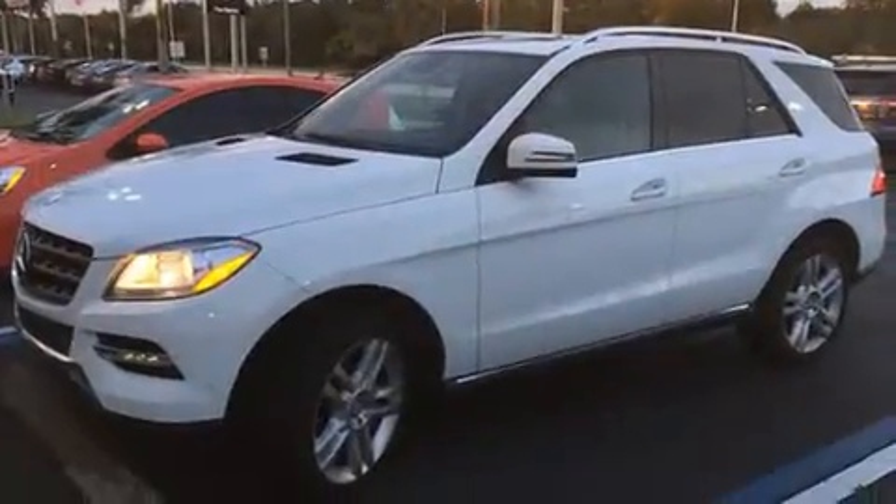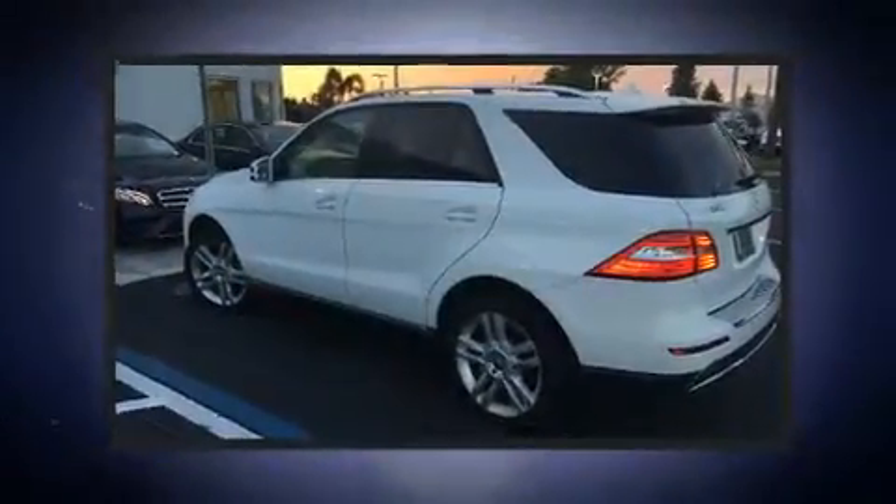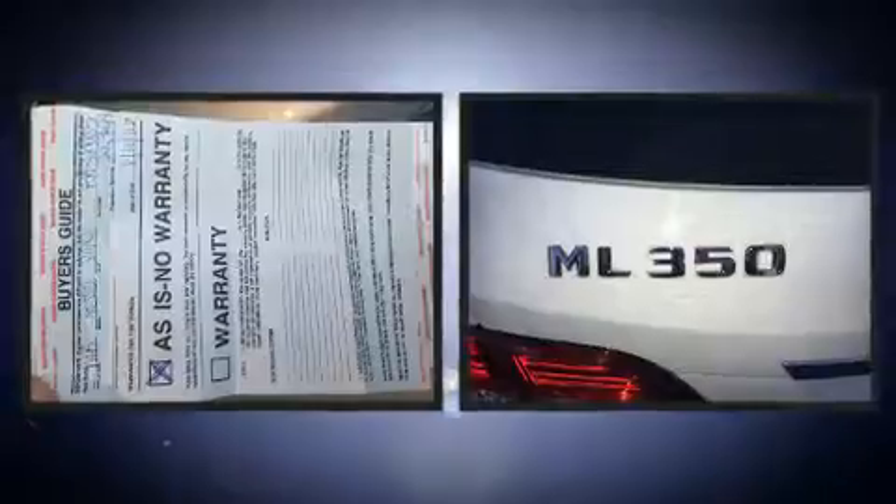Top features include rain-sensing wipers, front and rear reading lights, power front seats, a leather steering wheel, a built-in garage door transmitter, power and heated door mirrors, skid plates, and a power moonroof that opens up the cabin to the natural environment.